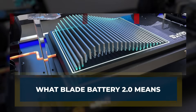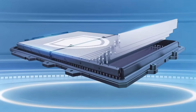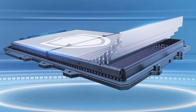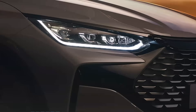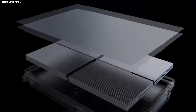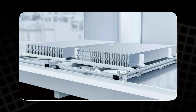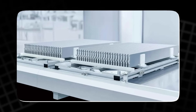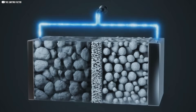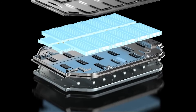To understand why Blade Battery 2.0 matters, you first need to know where BYD started. The original Blade, launched in 2020, shocked the industry. It was safer, cheaper, and more durable than rival packs, using lithium-iron phosphate chemistry that avoided the fire risks that haunted nickel-based cells.